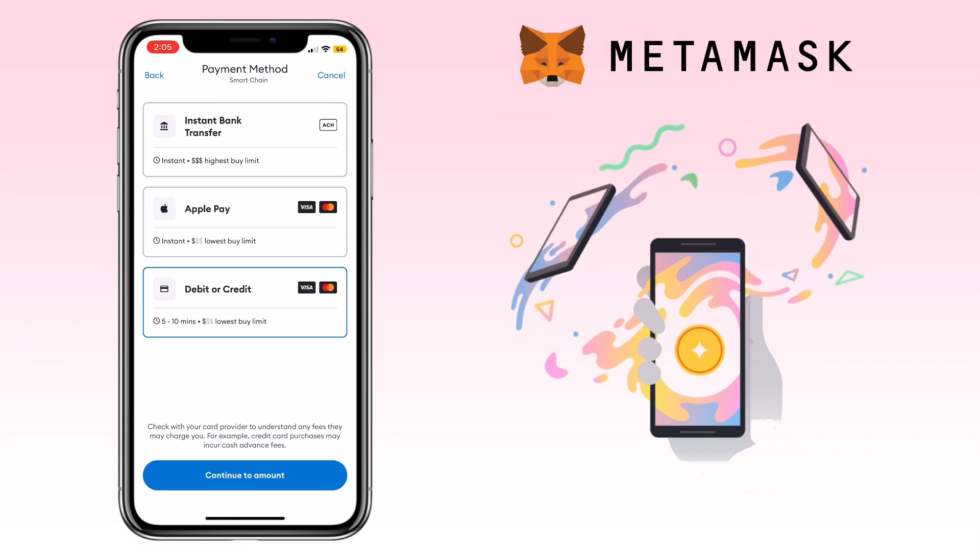In this location you can buy crypto using bank transfer, Apple Pay, and debit or credit card. Let's pick debit or credit card and click Continue to Amount.